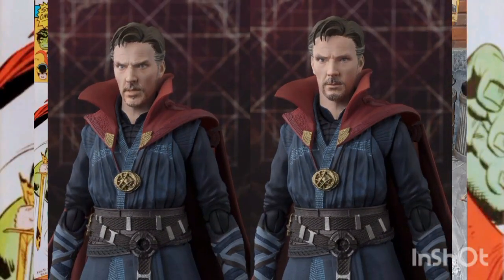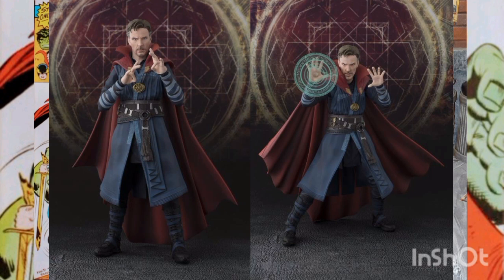Doctor Strange's facial expressions are replicated with superb detail, utilizing Tamashi Nation's digital coloring technology. The digital printing technique allows for the reproduction of minute details that allow for the creation of expressions true to the character.